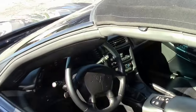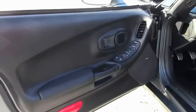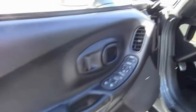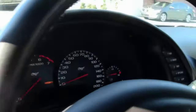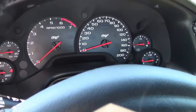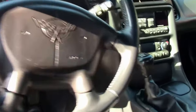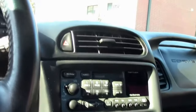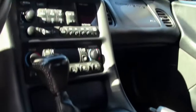Let's check out the interior. As you can see — clean. Door panels look good on both sides, driver and passenger. Seats look great. This car comes with a six-speed heads-up display. Also has F55 magnetic selective ride control, dual power sport seats, and dual zone electronic climate control. It's a great car — doesn't get any better than this.